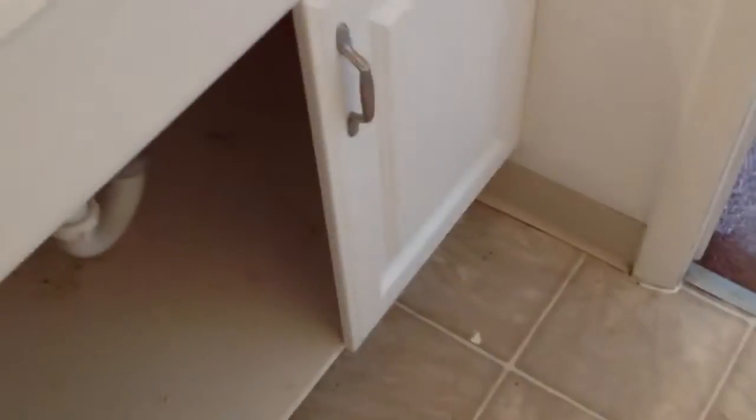The sink and everything in the bathroom is very dirty. Oh, it looks okay. Flooring looks okay in here.